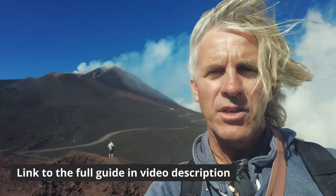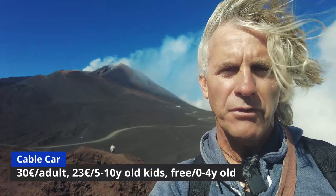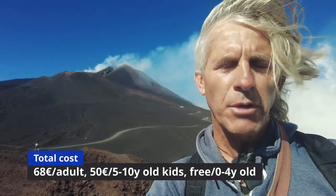Just a couple of things about the cost to come here. You can do it in many ways: there's a possibility to take a bus directly from Catania, to drive here and walk up on your own, or to take an organized tour. I've got a complete guide with many details — you can find the link. To give you a rough idea: going up just with the gondola costs around 30 to 35 euros, then another 35 to 40 euros if you want a pass up to the top at around 3000 meters, plus a guide. All in all it's around 75 to 80 euros per person.